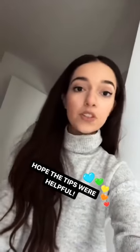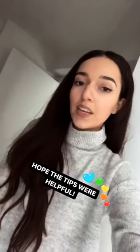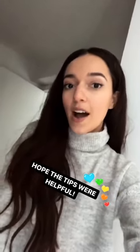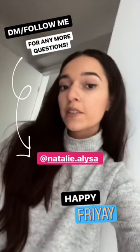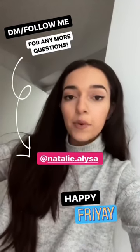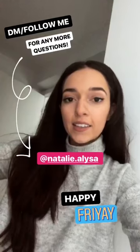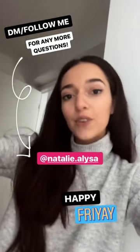So that's basically how I take my outfit of the day photos. I hope these tips and tricks have helped you guys and maybe you'll start using some of them to take your photos. If you have any more questions about how I take my photos, be sure to follow me at natalie.alissa or just DM me — I will be sure to answer you. I am looking forward to my next takeover with you guys. I hope you have a great Friday!